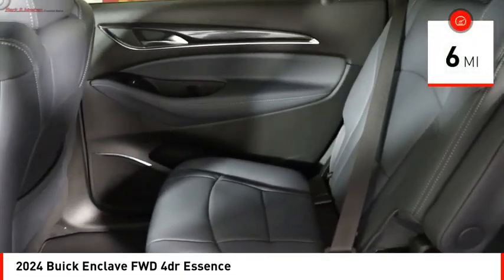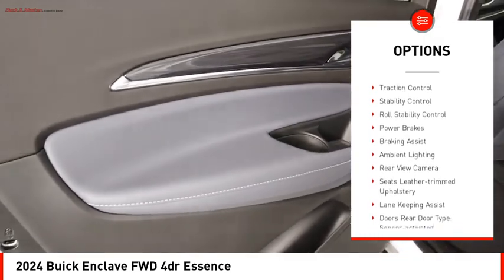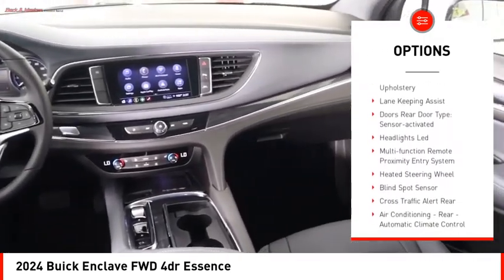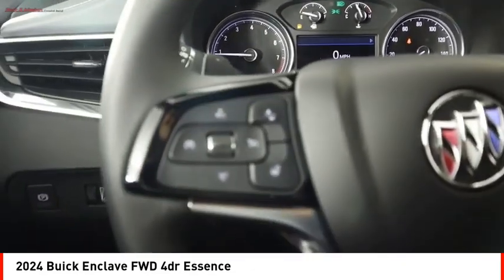This vehicle has less than 100 miles. Here are some of this vehicle's great options: power windows with safety reverse, remote engine start, active grille shutters, traction control, stability control, roll stability control, power brakes, braking assist, ambient lighting, and rearview camera.